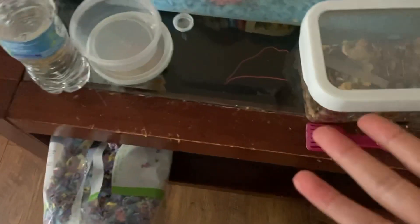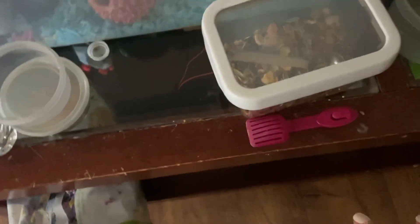Hey guys, so today we're going to be organizing the hamster cage and hamster supplies because of how much of a mess it is. I need to get something real quick — I have two of these little scooper things and I need to get the other one, if I even have it here. We're probably going to clone that too, but I'll probably do that in another video because this needs its own video because of how bad it is.